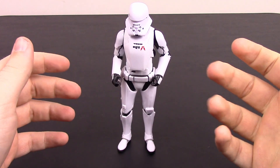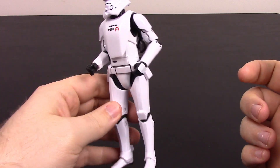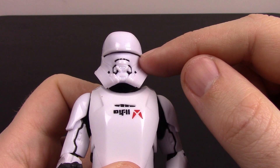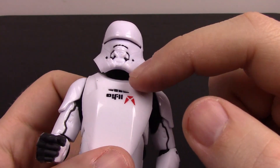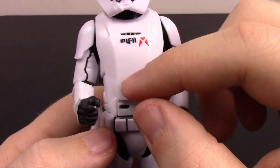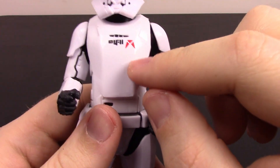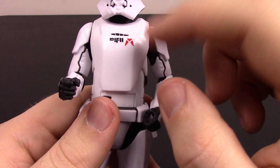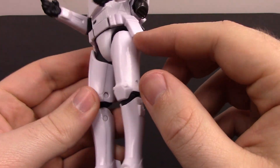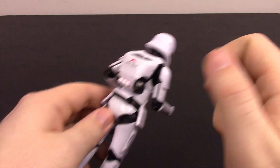Next up is the First Order Jet Trooper — we've seen him in the Rise of Skywalker trailers with the 'they can fly now' line from Poe Dameron. He looks like a normal Stormtrooper but a little different: a small visor, weird breathing apparatus, and a different-looking mouth. He has basic Stormtrooper armor with an additional white chest piece, some lettering, and a new First Order logo we haven't seen in the movies yet. On the back is a jetpack with the same logo and exhaust ports on the side.